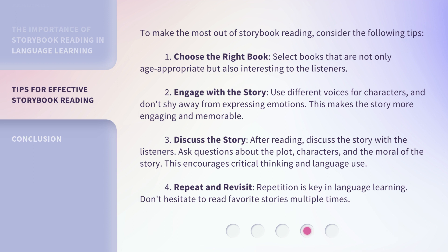3. Discuss the story: After reading, discuss the story with the listeners. Ask questions about the plot, characters, and the moral of the story. This encourages critical thinking and language use. 4. Repeat and Revisit: Repetition is key in language learning. Don't hesitate to read favorite stories multiple times.